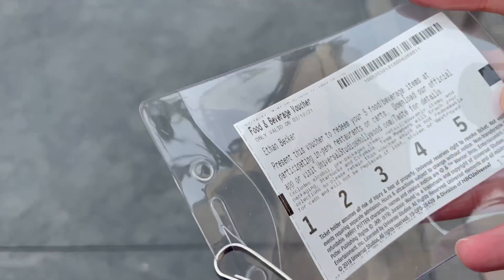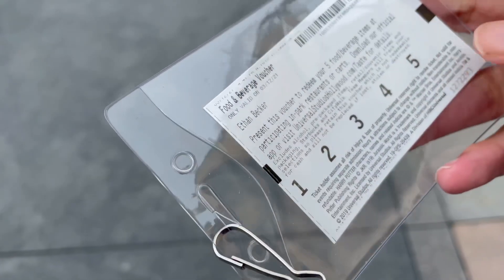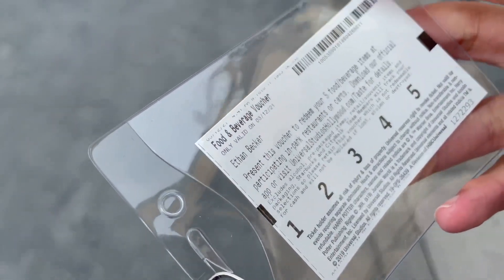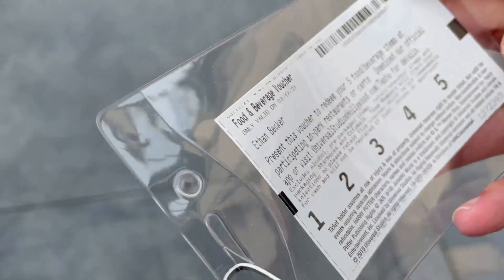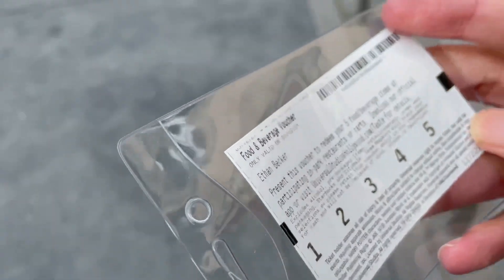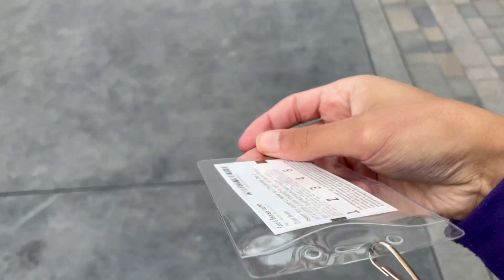Upon entering, they give you this food voucher — you have five tastings. It's about nine or ten dollars a meal for around fifty dollars total. You put it in this nice little lanyard, like you would your annual pass.